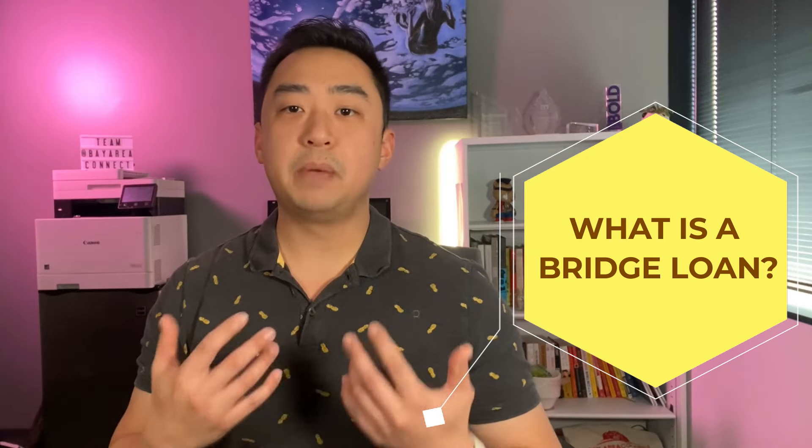Michael Hua with Bay Area Connect. You're not alone when financing a home purchase. 38% of buyers reported using funds from a primary residence to upgrade to their new home. There are a few different solutions, and one of those is a bridge loan. A bridge loan is probably the best known method for getting the rates and terms on the mortgage that you want without selling your current house first.